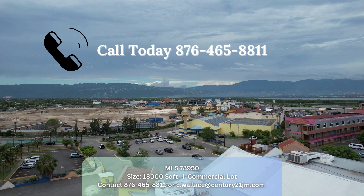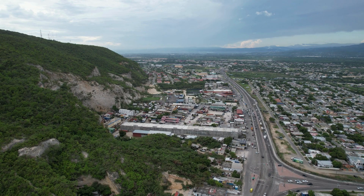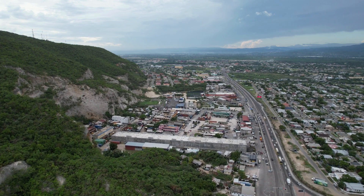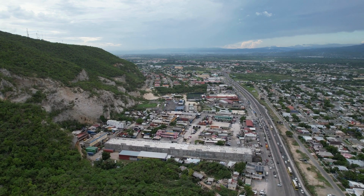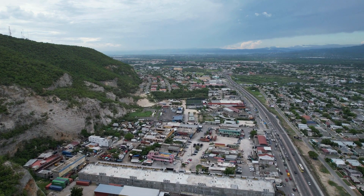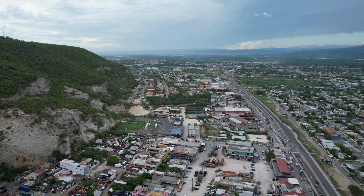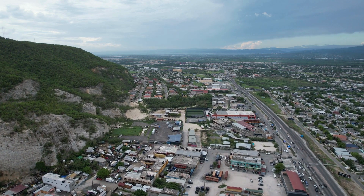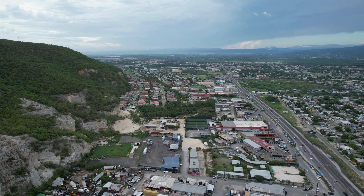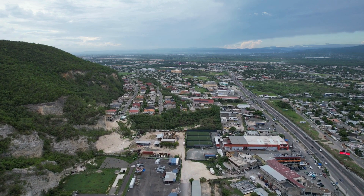Portmore has a lot of potential, and as we've seen over the last few years, several major entities have already made the investment. Fontana has made the investment, Starbucks has made the investment, Pricemart has made the investment, and the Palace Amusement Company has made that investment. So what are you waiting on to set up your business in Portmore?